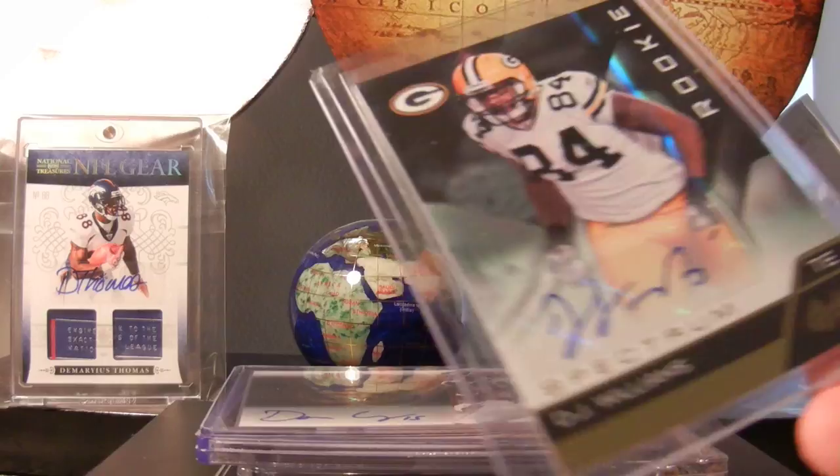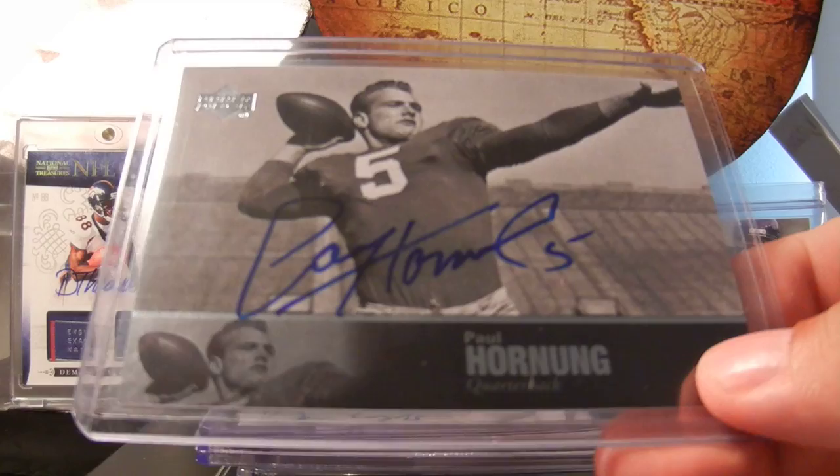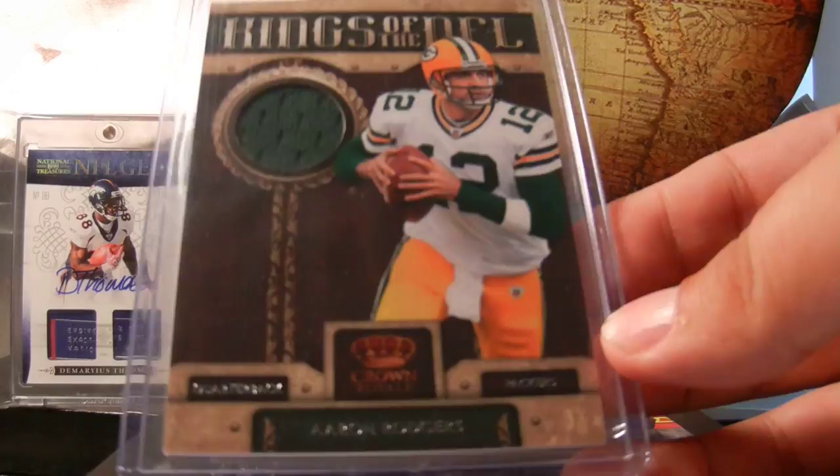Some other odds and ends - DJ Williams rookie from 2011. Really cool Paul Hornung in his Notre Dame outfit, I really like the old school poses, really cool. MVP last year, Aaron Rodgers - that's out of Crown Royale.